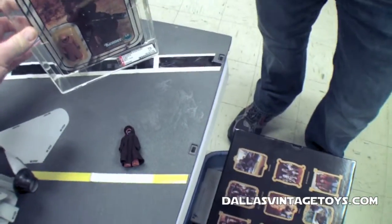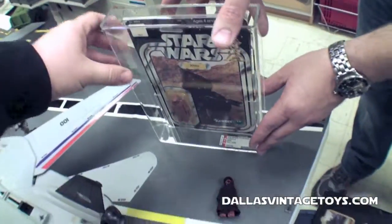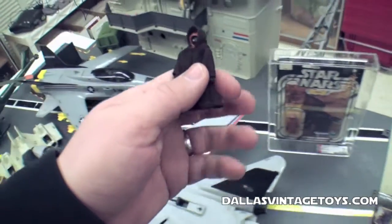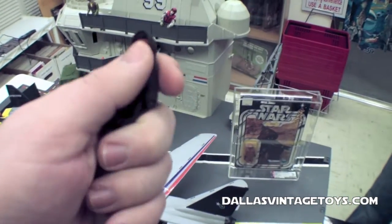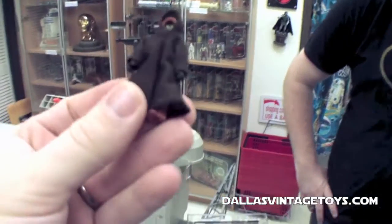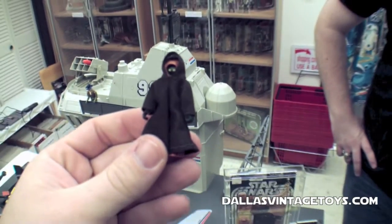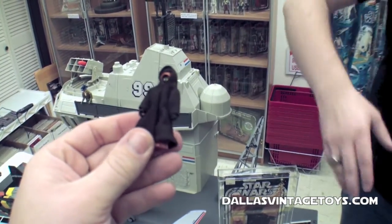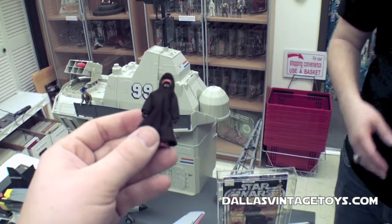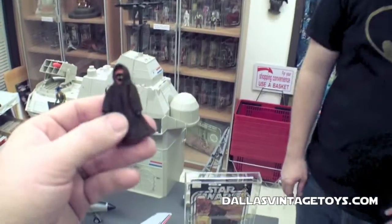Right here next to it, also a 1978 Kenner, but not vinyl cape — this is a cloth cape. Much more common variety, and worth about $6 to $8 loose and complete like that. On a black card, depending on condition, maybe $200 to $300 if it's graded it's worth a little bit more. But it's not carded — it's just a little guy sitting here.